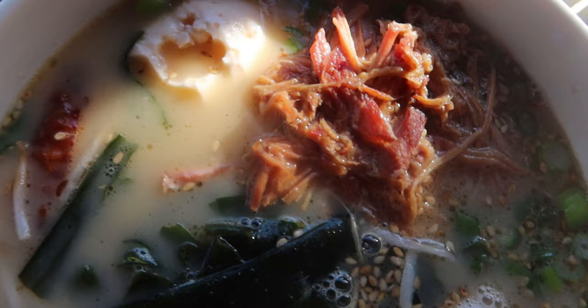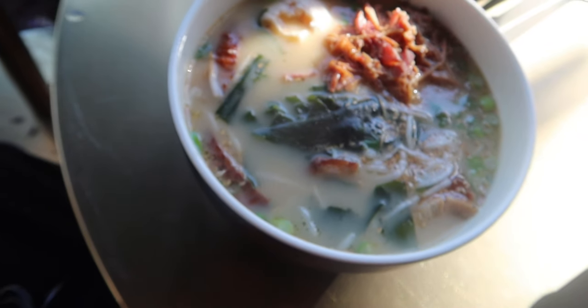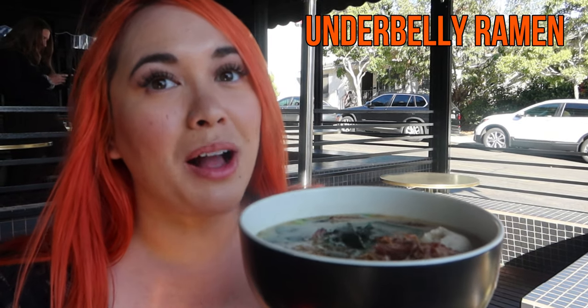Before we get to our last spot, here's a bonus feature. I unexpectedly ended up at Underbelly in Little Italy so let's check it out. I just got my Underbelly ramen — it comes with some adobo pork and some applewood bacon. This place is a bit more Americanized than I normally would like to go to, but we're here so let's give it a go.